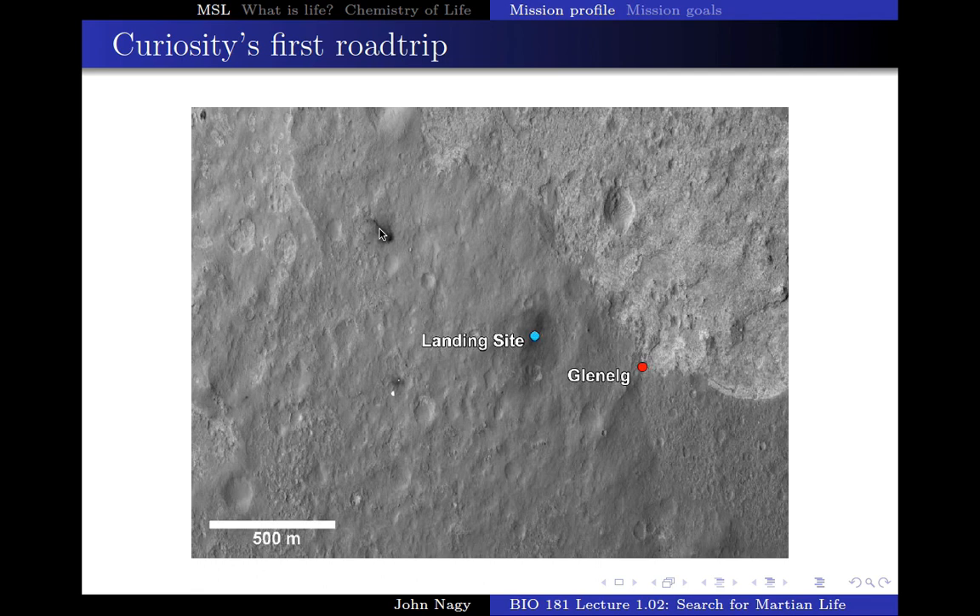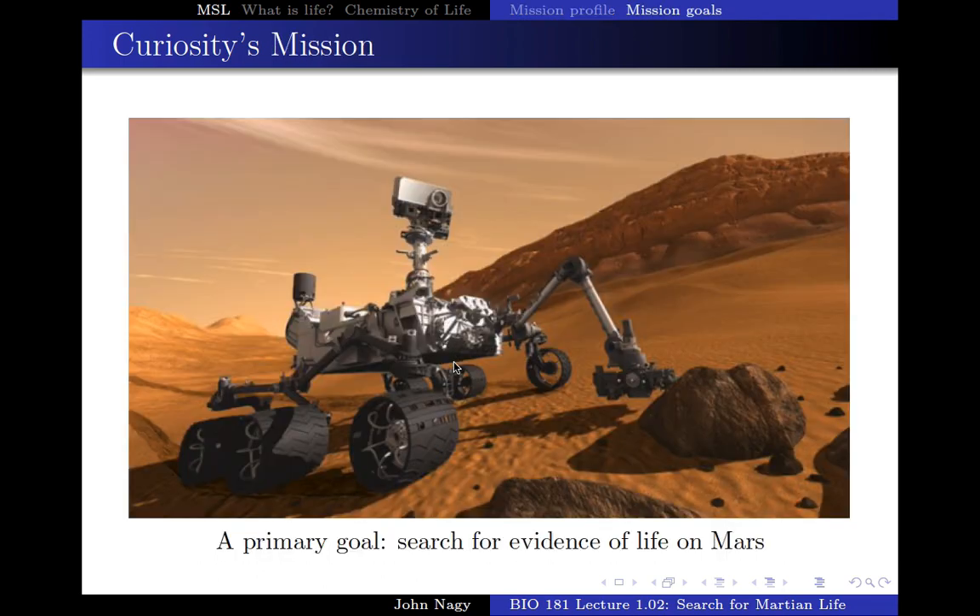Here is where the sky crane crashed, and here you can see the parachute and the back shell where the spacecraft was. This landing site is close to its first objective — the part of the edge of Gale Crater called Glenelg. And its purpose then was what? Why was it actually on the planet?